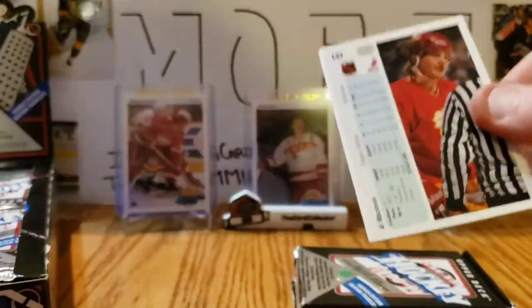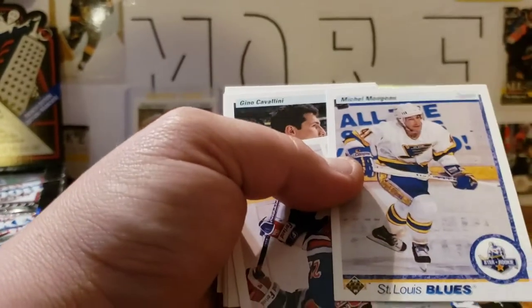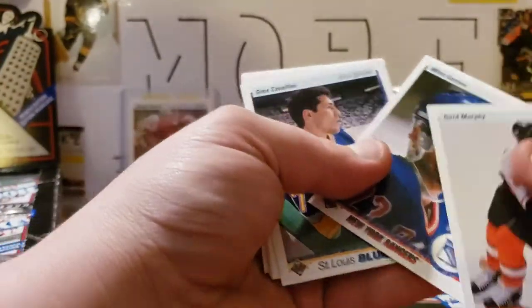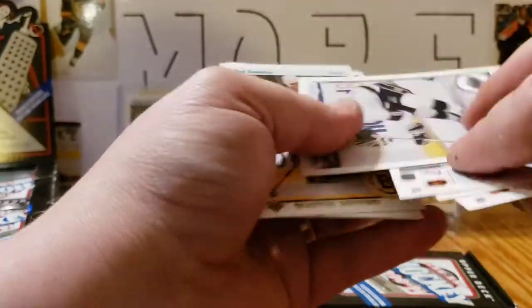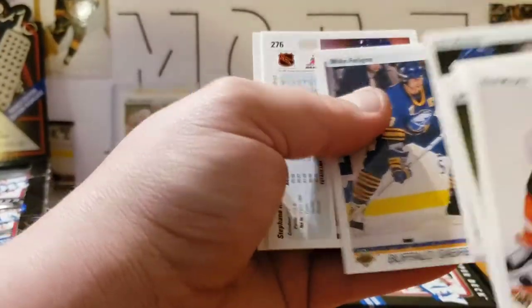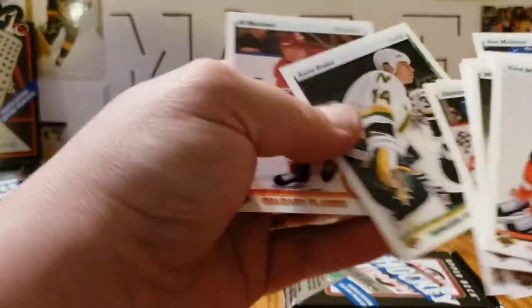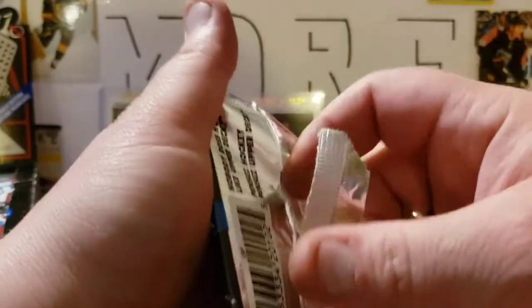I want to say thank you to the Card Collector 255 for this box — if you haven't checked out his channel, be sure to do so. Gordon Murphy, Michael Moog — that one is a French Star Rookie — Mike Gartner again, Gino Cavallini, Todd Elik, Bob Sweeney, Don Maloney, Mike Pelino, Stefan Richer, Brad McCrimmon, Aaron Broten, and Al MacInnis — he was great. What a shot! If you don't know who Al MacInnis is, you may be a little younger — go check out some videos on YouTube of his shot.